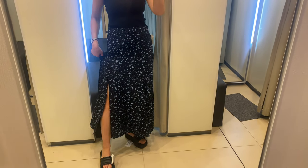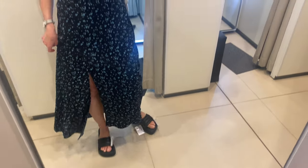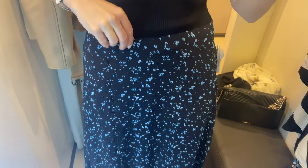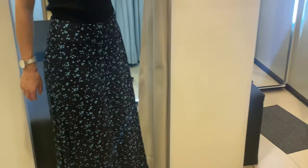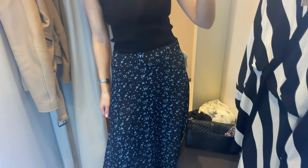My next outfit consists of a long skirt and top — a very simple but stylish look. This slit floral skirt has a flowy fabric made of 100 percent viscose. It has a flower print, straight design, medium waist, and an opening in the lower front. It has a midi design but for my height it looks like a maxi skirt.